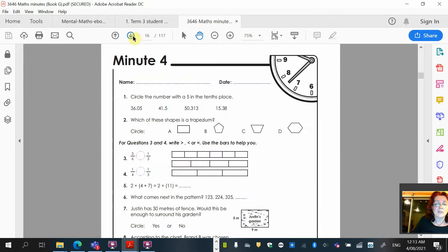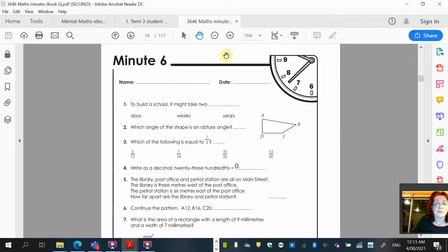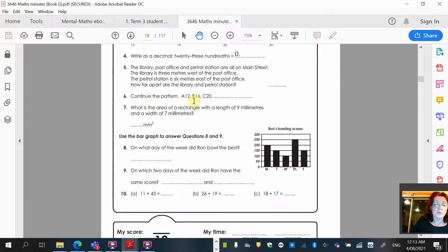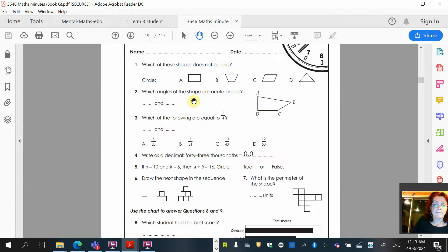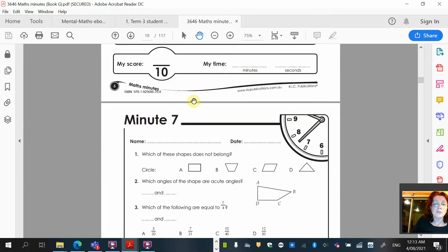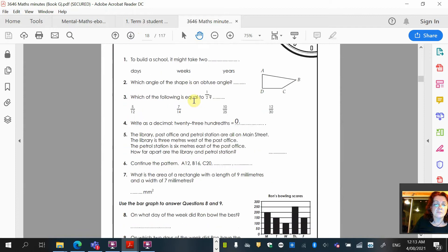We've done minutes one, two, three, four and five, and it looks like you guys have done that really easily. If you haven't done that, please catch up. Today is minute six with ten questions, and then minute seven.